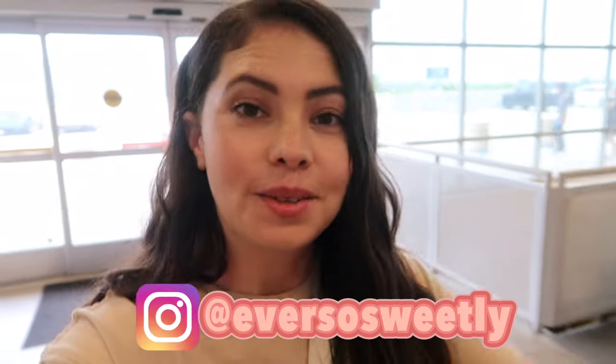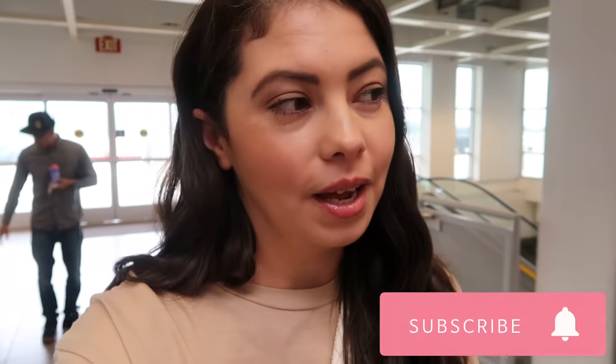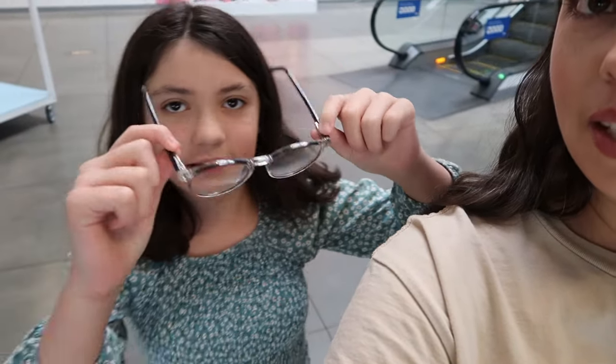Hello everybody, welcome back to Ever So Sweetly! In today's video we are doing a shop with me, and we are at one of the best places ever to shop — especially for window shopping — and that is IKEA. Not only do they have the cutest and prettiest displays, and there's my pretty Tallulah with her new glasses. Come show everybody your new glasses — it looks like there's black in them with the clear stuff.